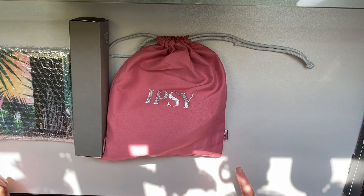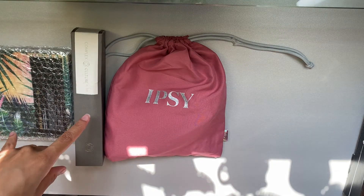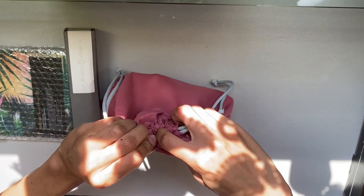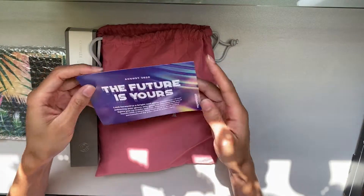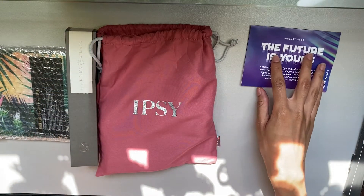With ipsy now allowing people to choose three products and not just one, it gives you a lot more range to get things that you would like or at least want to try. That's enough about the explanation. I believe these two products are already two of the three I chose, but I want to open this up first to see if they gave us an insert with the prices — the last one didn't. For August 2020 it says 'The Future Is Yours' — not really an insert with prices, but that's okay.